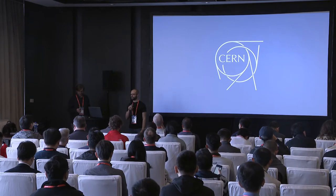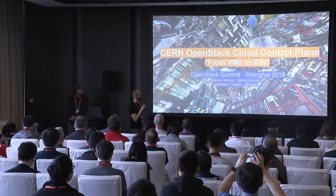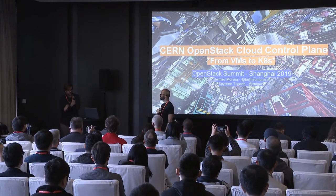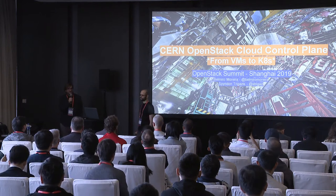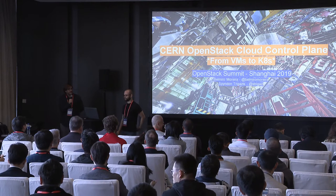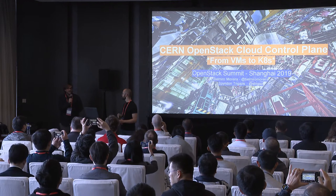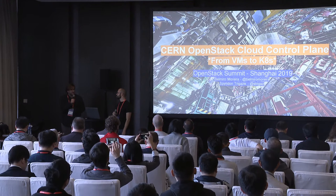Hello everyone, good morning. Let's start today's talk. My name is Belmiro, I'm a cloud architect at CERN. I'm Spiros, also a cloud engineer at CERN. I'm a core member of the Magnum project and I used to be the PTL. I contribute mostly in cloud service management in general, and specifically for Kubernetes and Magnum.